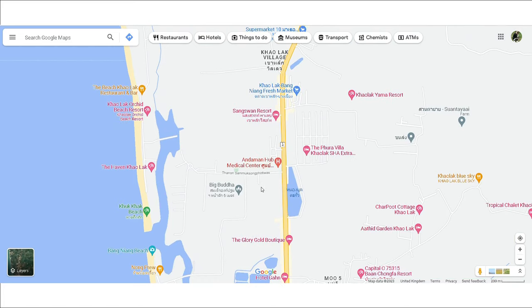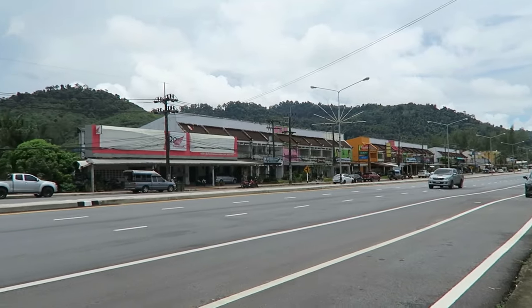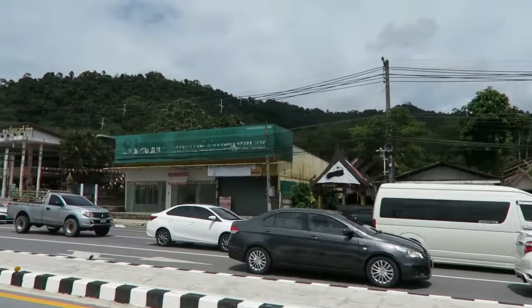Our holiday rep referred to this area as Khao Lak Centre. There are a lot of restaurant choices as well as massage parlours, laundrettes, and mini-marts. My top tip for Khao Lak Centre is to head towards Bangliang Market — that's where most of the shops and restaurants are located, not on the main road.